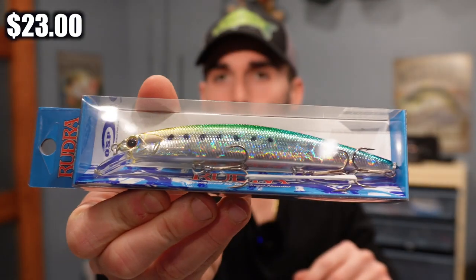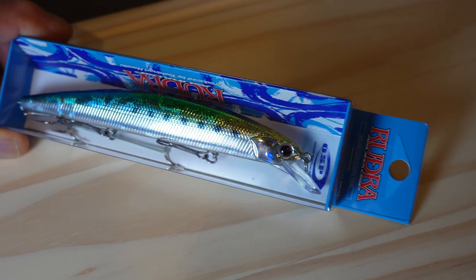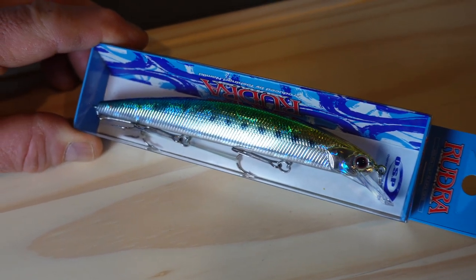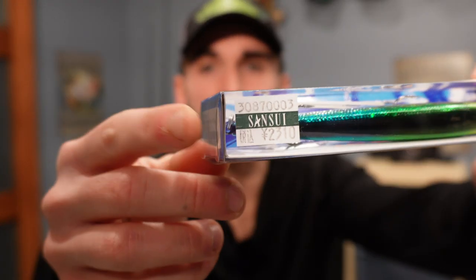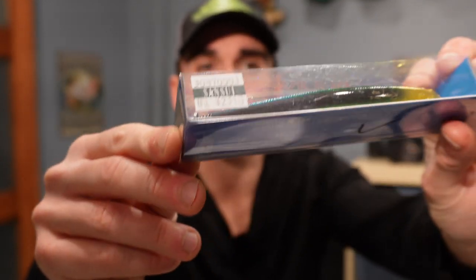We got the Rudra Asura Asp. That kind of looks like a mackerel color, and I feel like in saltwater these baits would perform the best — but even for pike and bass I'll be using them like the other ones in my previous video. You can see the name Sansui and how much it went for — this one is $23. This lure is produced by Toshinari Namiki.